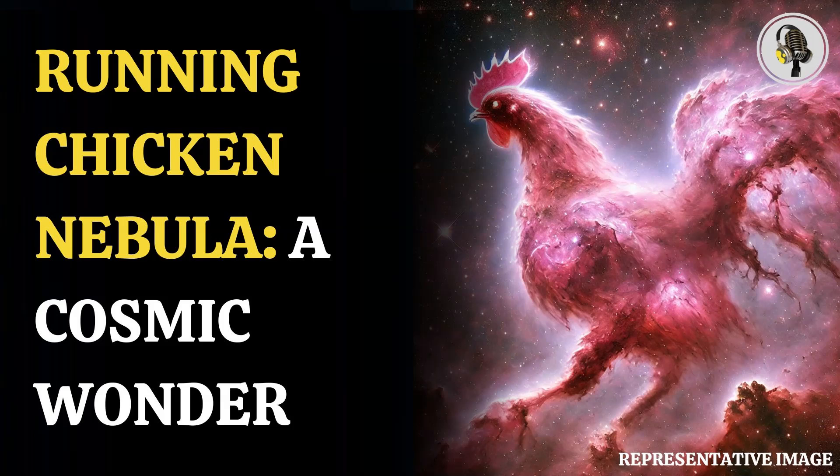Some regions of the nebulae, known as Bok globules, can withstand this fierce bombardment of stars, leaving a void in between the chicken-like silhouette.